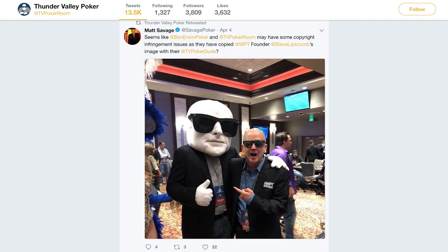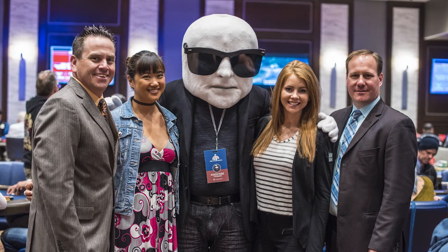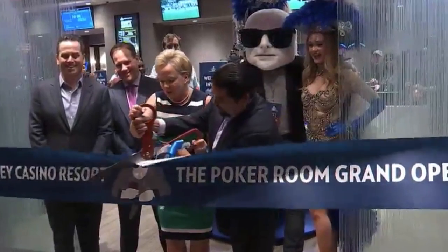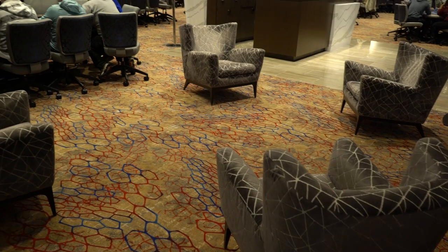We also had WPT founder Steve Lipscomb here in attendance, along with Matt Savage, Lynn Gilmartin, and a bunch of other invited guests. We were able to show off our brand new poker room that's completely separate from the casino and offers an optimal playing environment.